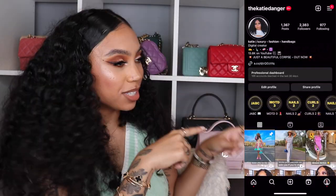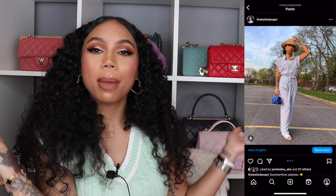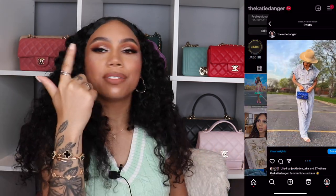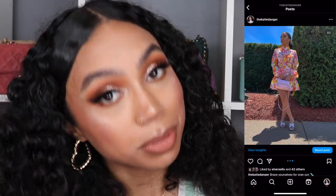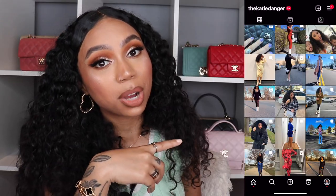If you're not already subscribed, explain yourself! I post on Wednesdays and Sundays at 9 AM Pacific Standard Time, 12 PM Eastern Standard Time. If you like luxury, handbags, and fashion, this is definitely where you're going to want to be. You should also follow me on Instagram — it's just @akdanger — I post every single day over there.